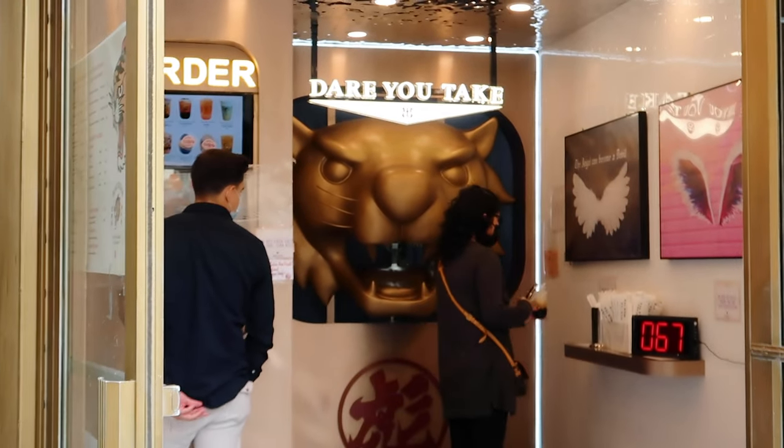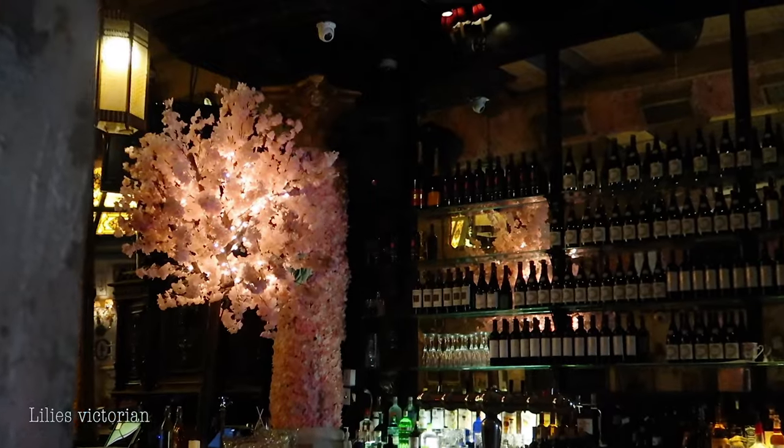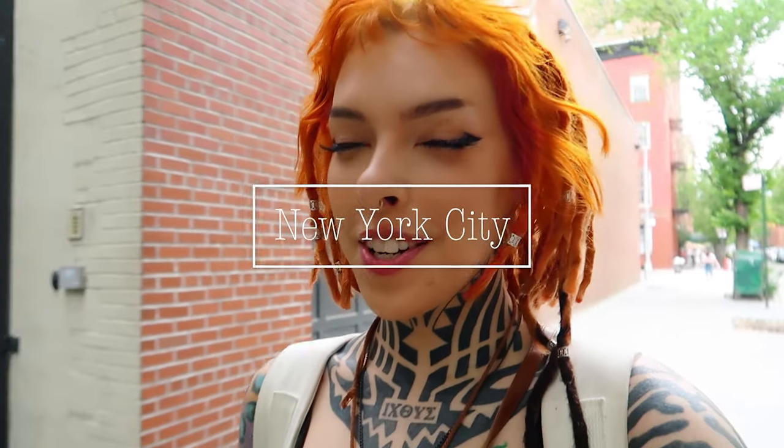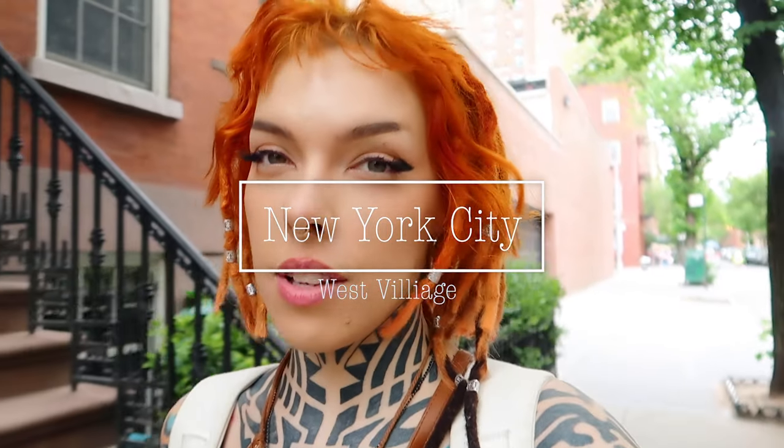Welcome to New York City, where you can get boba from a tiger's mouth and Victorian-themed flower cocktails, and you can also stay overnight in a ship cabin. My name is Victoria Rose. Welcome to my channel. Today we're going to explore another tiny hotel in New York City called the Jane Hotel, centered around a boat ship theme. Let's go.